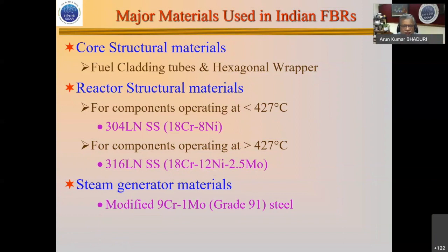For lower temperatures we use the non-molybdenum version, 304LN — the 18-chrome, 8-nickel version. For higher temperatures beyond 427°C (700°F), we use the 316LN. The steam generator uses the modified 9-chrome 1-moly steel, which is now also used in thermal power reactors.